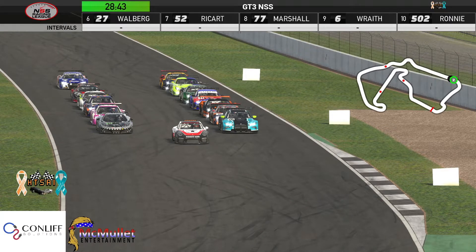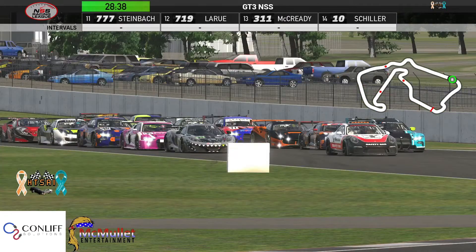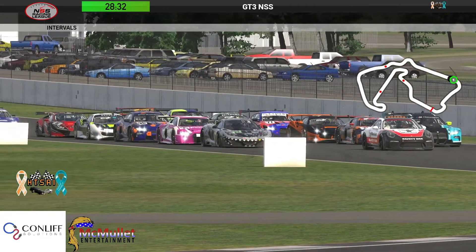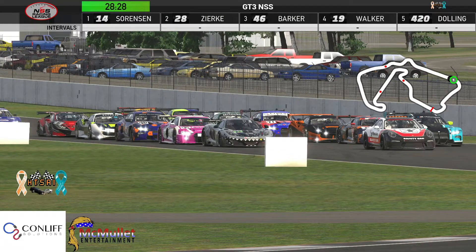Russell Worth is cheering on Mike Marshall who starts in eighth. And got to say Nick Sorensen's paint job for that McLaren looks really really awesome — love how the teeth are going around the grill.